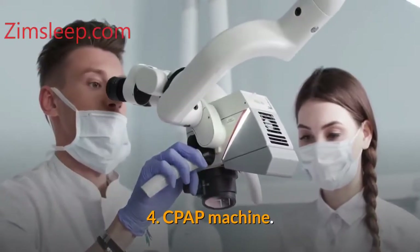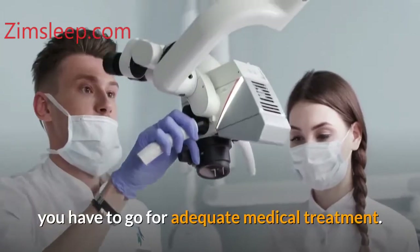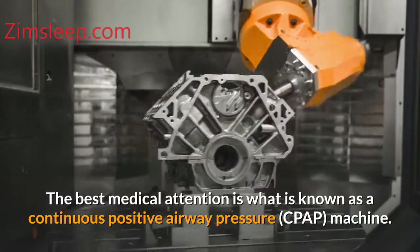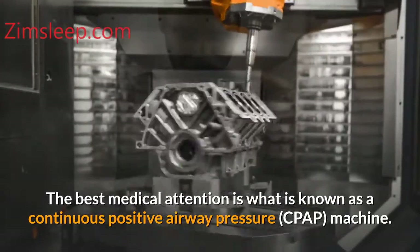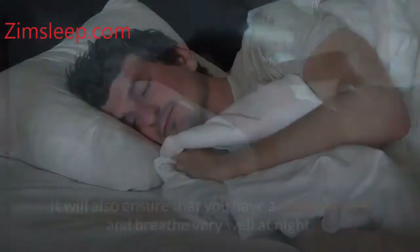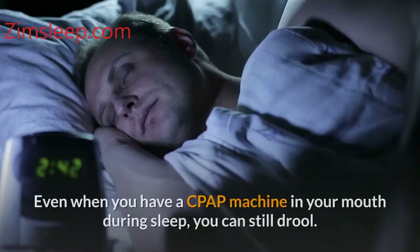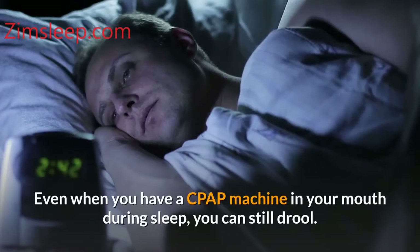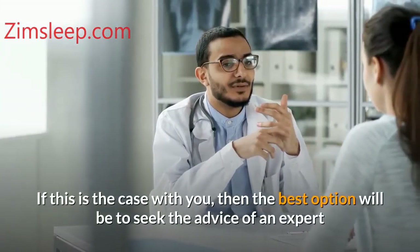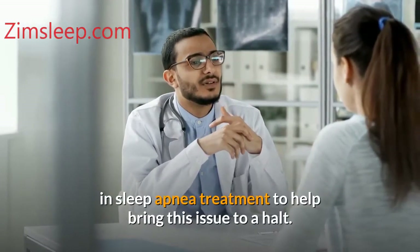Number four: CPAP machine. When you are sure that your drooling is a result of sleep apnea, you have to go for adequate medical treatment. The best option is what is known as a continuous positive airway pressure machine. The machine will ensure that you sleep properly, maintain a good posture, and breathe very well at night. Even when you have a CPAP machine, you can still drool. If this is the case, the best option is to seek the advice of an expert in sleep apnea treatment.